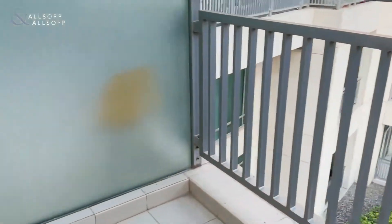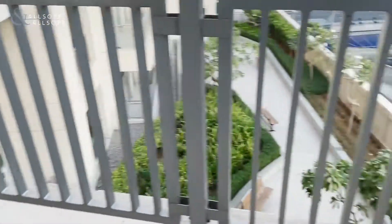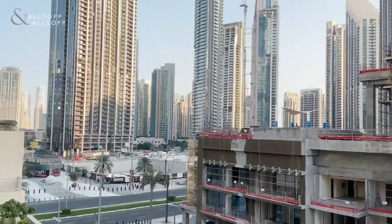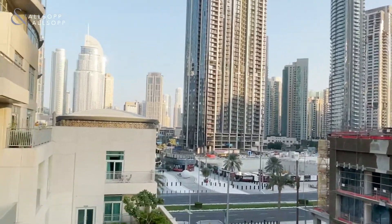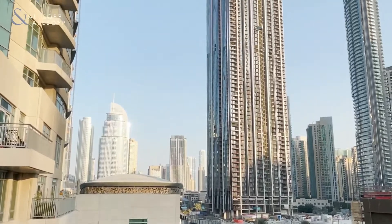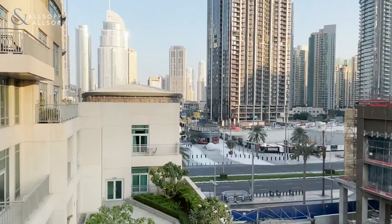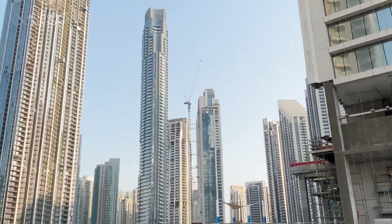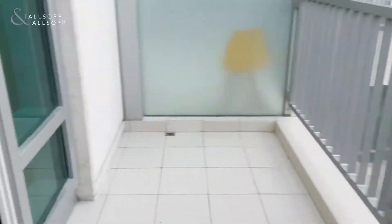So this is the first of two balconies. And as you can see, we're directly opposite the Opera, pretty much right on the boulevard. You get this beautiful boulevard view — really good space downstairs.